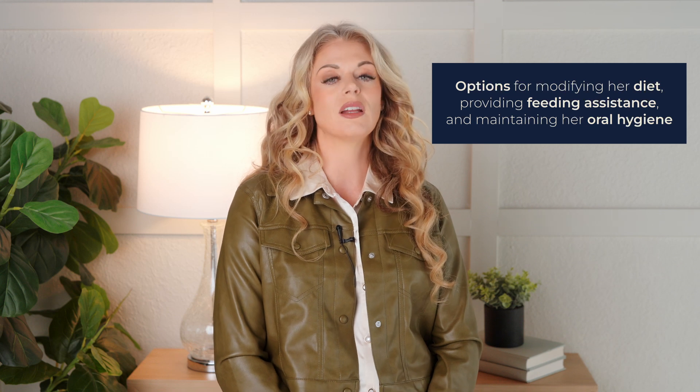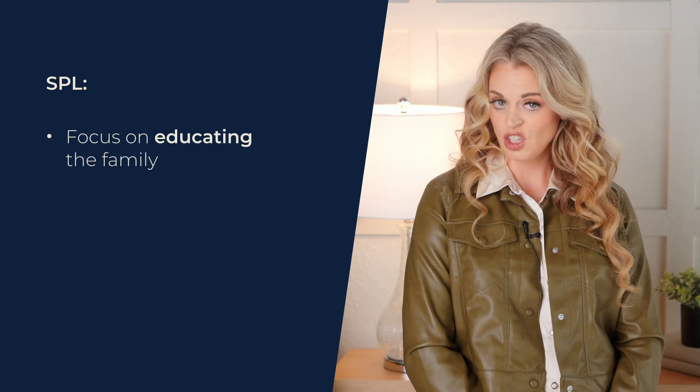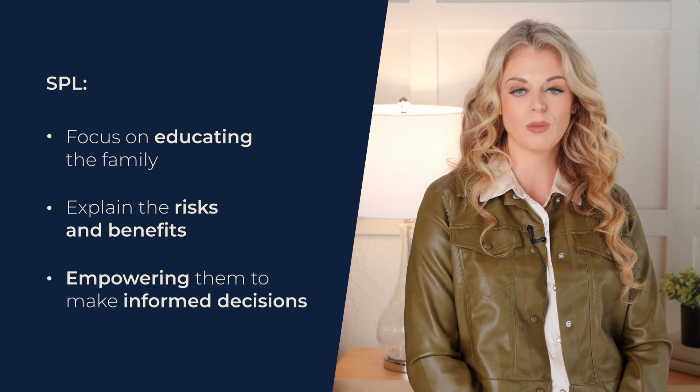In this situation, it was crucial to go beyond the diagnosis and consider the patient's overall needs. The SLP worked closely with her family to understand her preferences, her routines, and her cognitive abilities. The SLP explored different options for modifying her diet, providing feeding assistance, and maintaining her oral hygiene. Oral health in particular is a really important variable in the development of aspiration pneumonia. The SLP also focused on educating the family about dementia and dysphagia, explaining the risks and benefits of different approaches, and empowering them to make informed decisions.